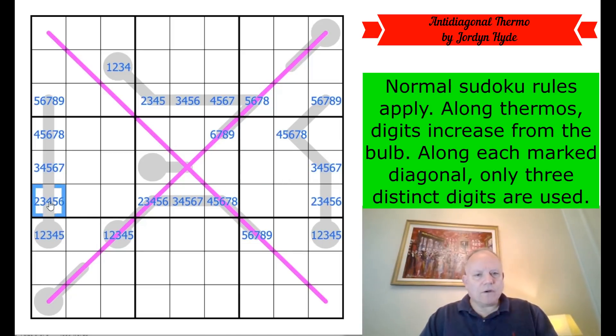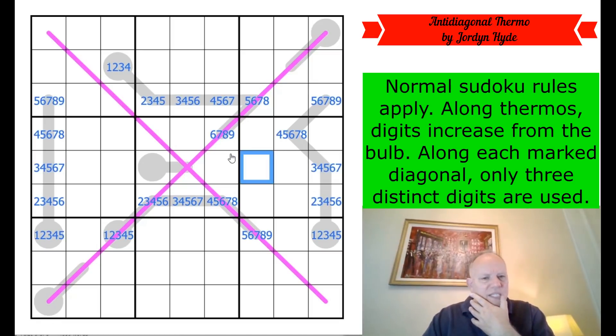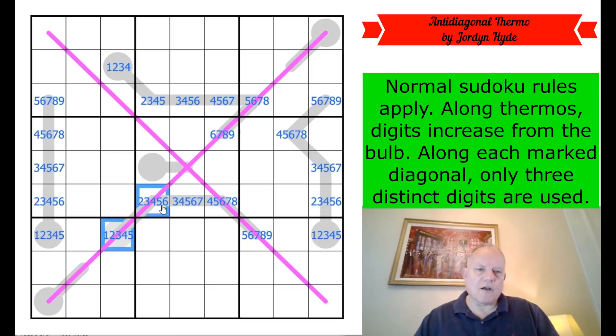One and nine aren't possible in certain cells — these sort of blank spaces are the only places one and nine can be in the rows. Maybe we're going to have to look at these diagonals. That digit can't be the same as that digit because one ranges from one to five and the other from six to nine. That digit also can't be the same as that digit for the seemingly unobvious reason that they're on the same thermo, and digits must increase on the thermo — so although there's a lot of overlap in possibilities, they cannot be the same.